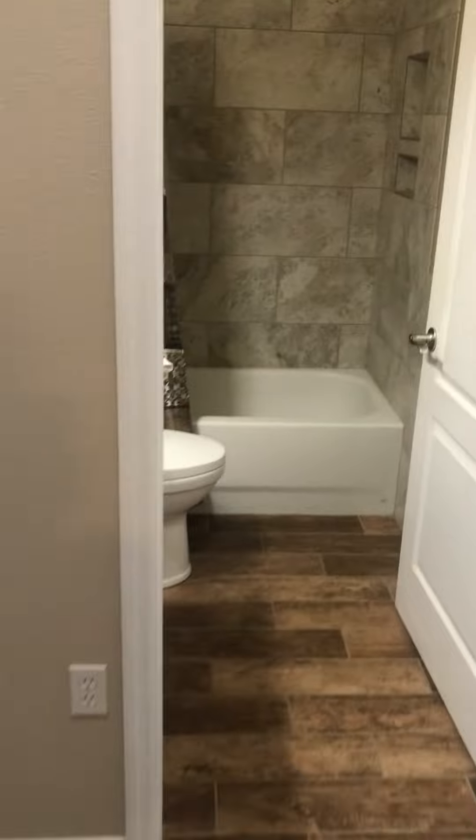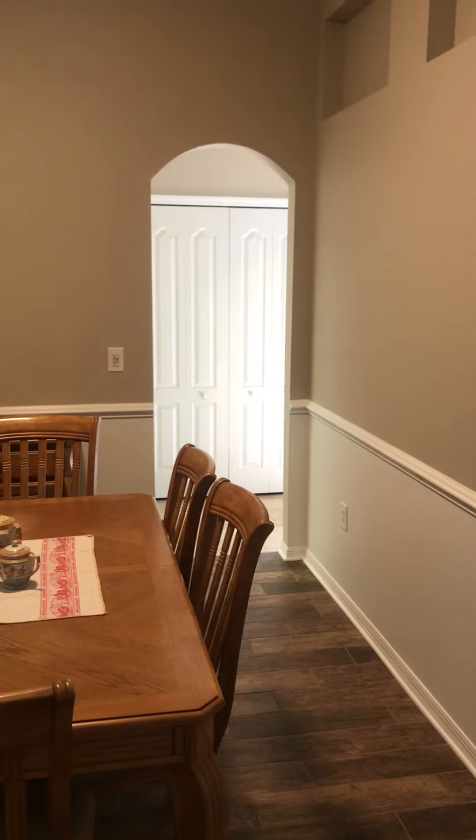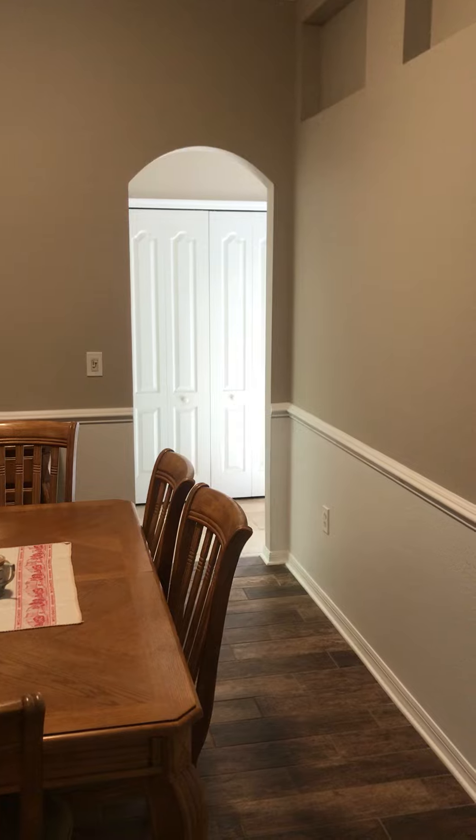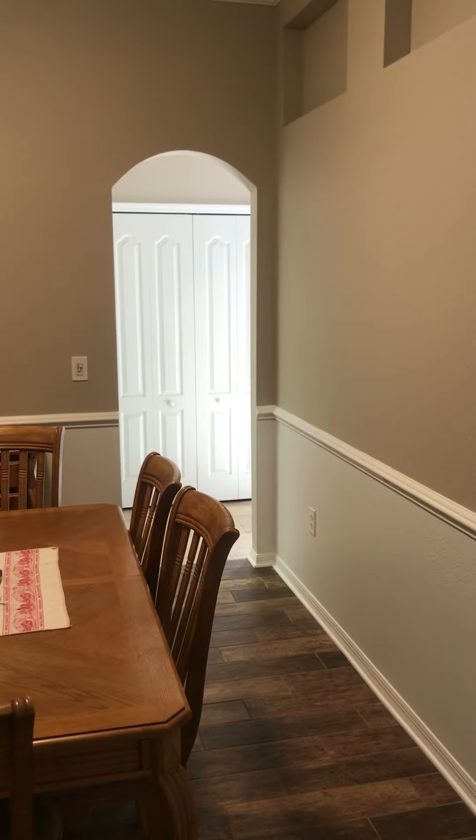So then I'm going to back out. There's a walkway to where you can use as a pantry. And then if you make a left at those pantries, that goes into the laundry room and then into the garage. Walk forward. Here's another closet.